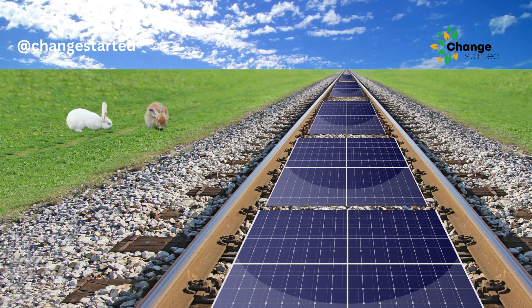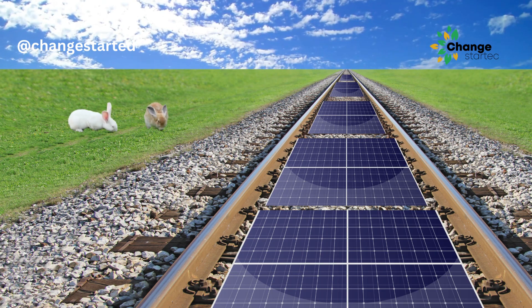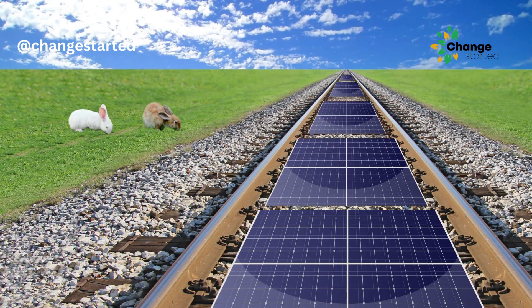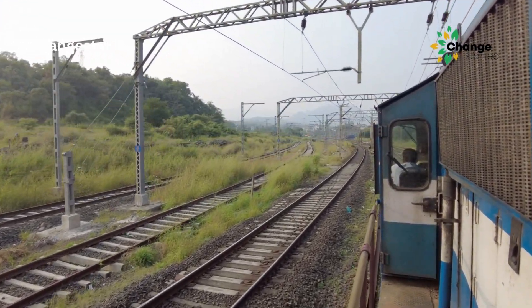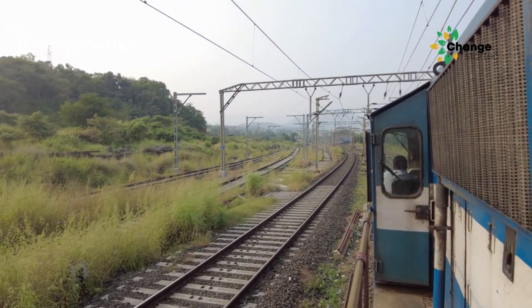The space between rails is unused and is large enough to accommodate standard-sized photovoltaic panels without hindering train traffic. The solar electricity generated by the panels can be fed back to power electric trains or to the grid.